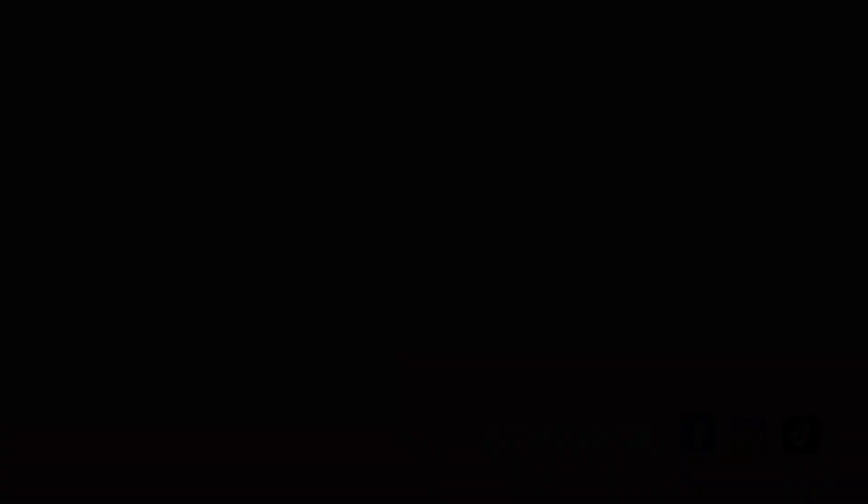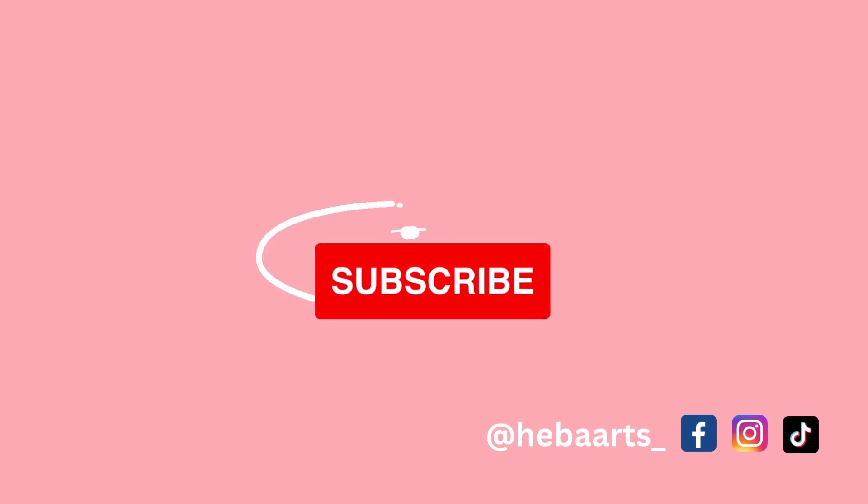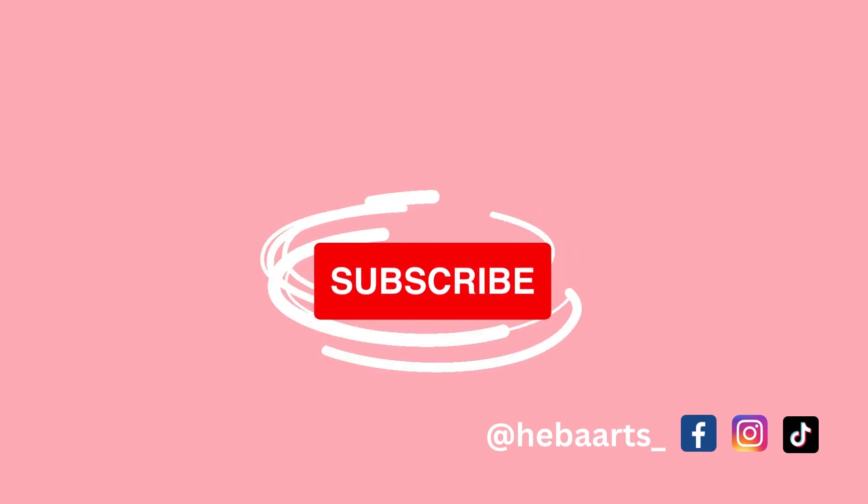I absolutely love the coffee mugs. It's so creative and the design is vibrant. It's like the perfect way to start my day. Thank you for watching and don't forget to subscribe to my channel for more updates on my small business.